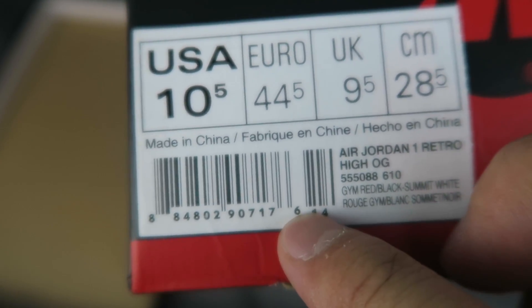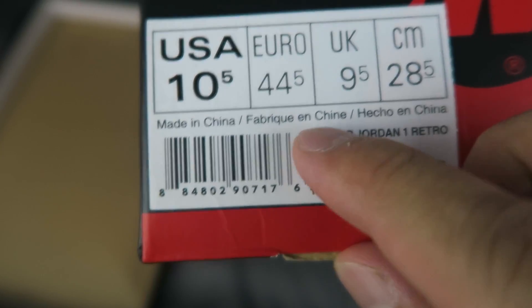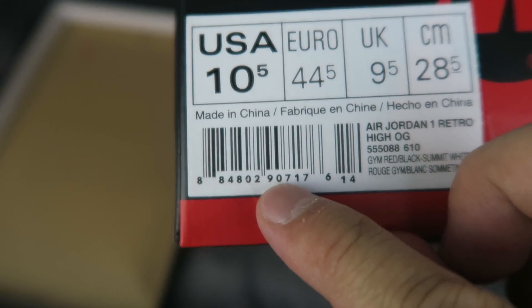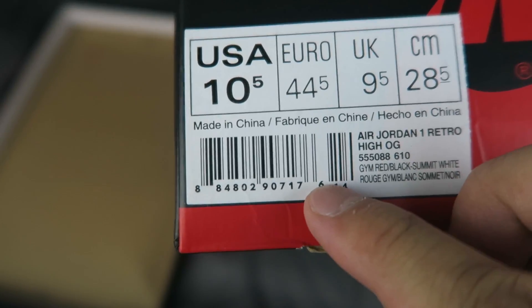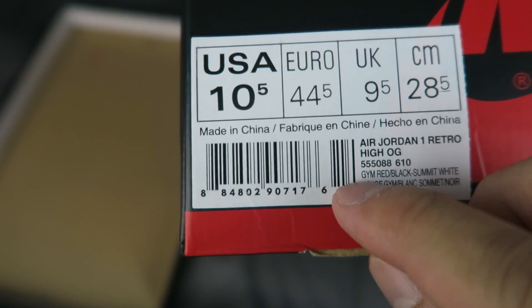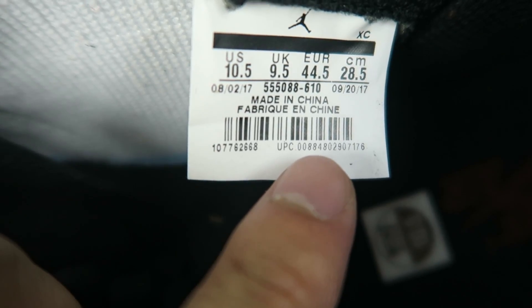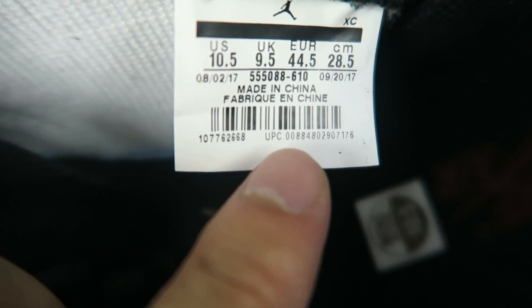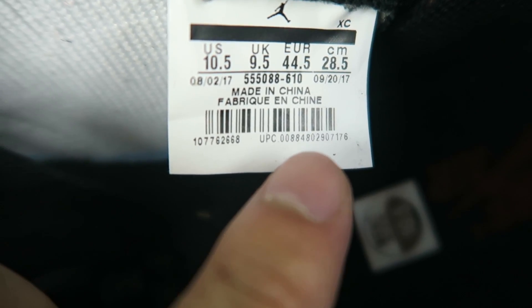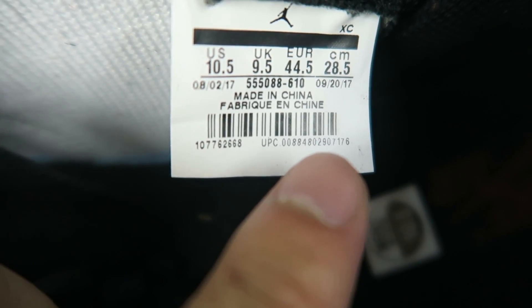The next thing I want to check is this barcode here, to make sure this box actually went with that shoe. Right there: 8-4-8-0-2-9-0-7-1-7 — it starts with this first 8 and ends with that 6. And right there at the bottom where it says UPC, you've got 8-8-4-8-0-2-9-0-7-1-7-6 — so yeah, it matches. All good to go.